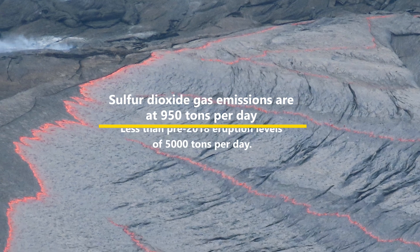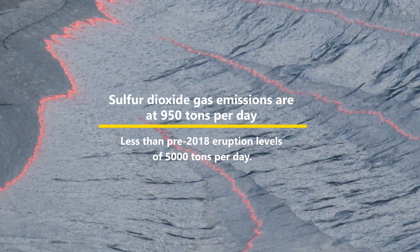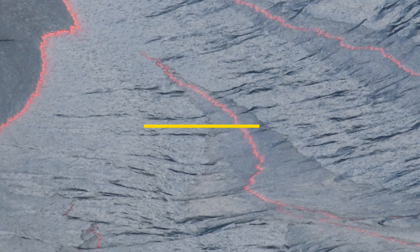Sulfur dioxide emissions are at 950 tons per day, and are still less than the pre-2018 eruption levels of 5,000 tons a day.